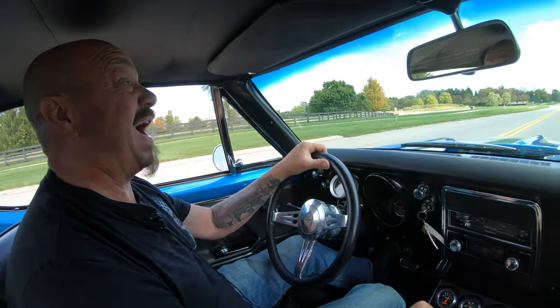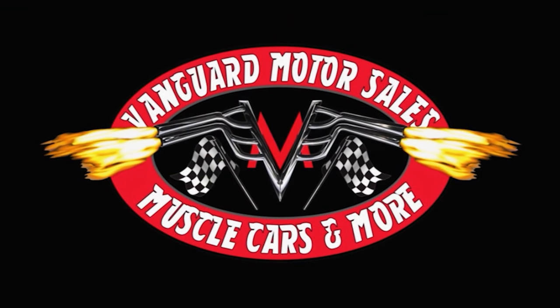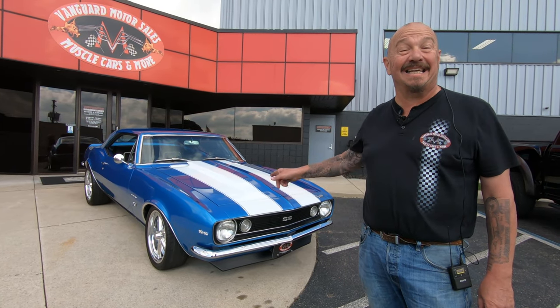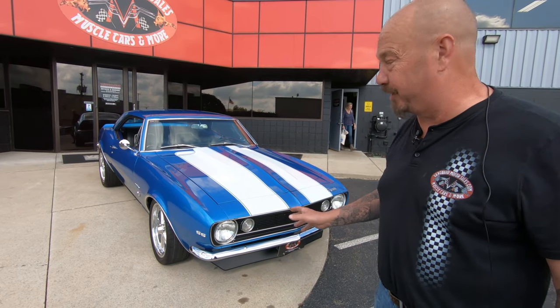Let's take a 67 for a ride. Hey guys, it's Greg at Vanguard Motor Sales. I got a cool one for you today — a 67 Camaro, 383 stroker, and this thing is absolutely beautiful. Let's take a quick look.